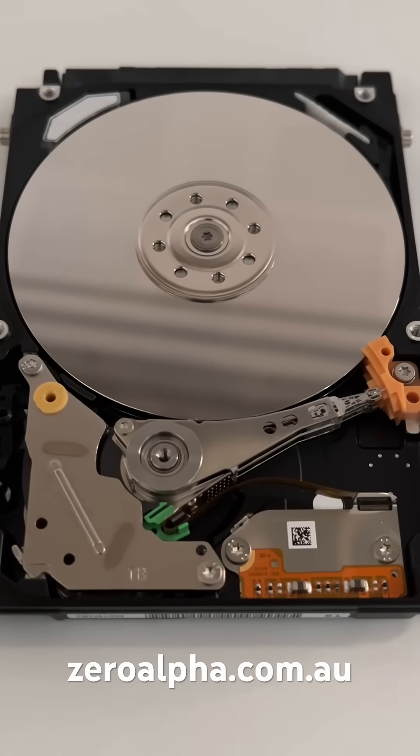If you need hard drive data recovery at the lowest price, you can mail in at zeroalpha.com.au and we will get your data back.